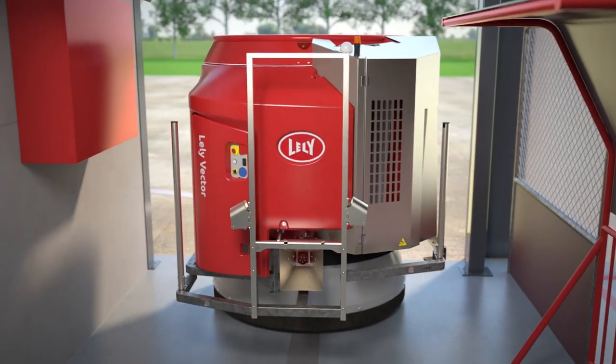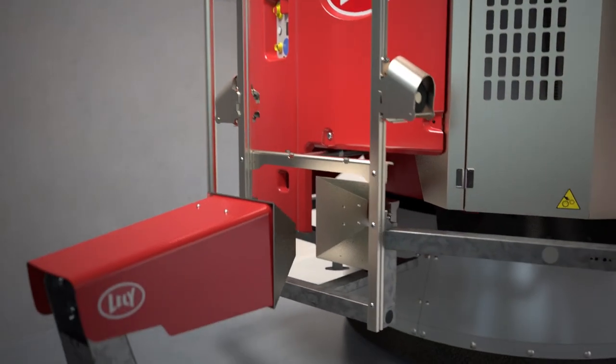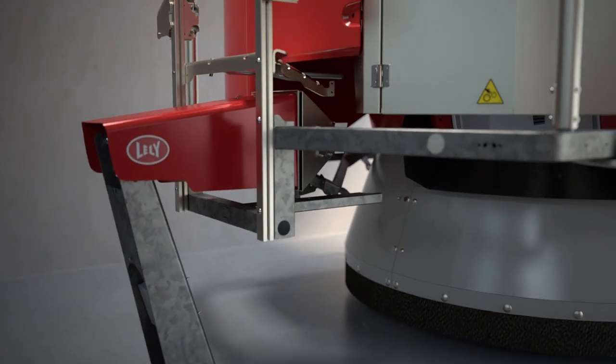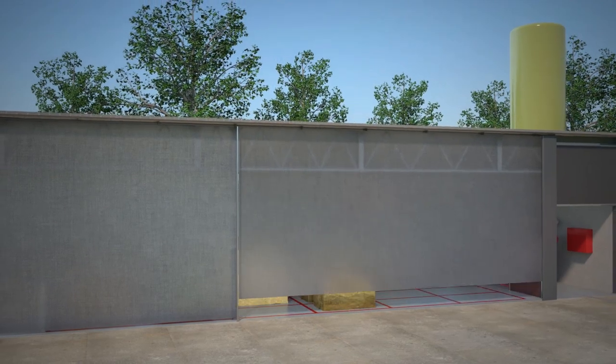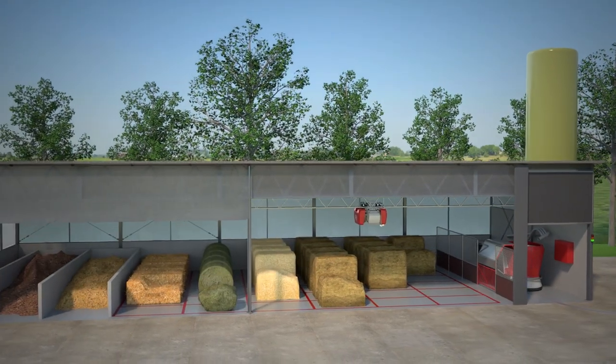After each feed scanning round, the Vector will return to the charging station in the feed kitchen. In the feed kitchen, the Vector is charged and filled. The kitchen makes it possible to feed up to 200 different feed types.